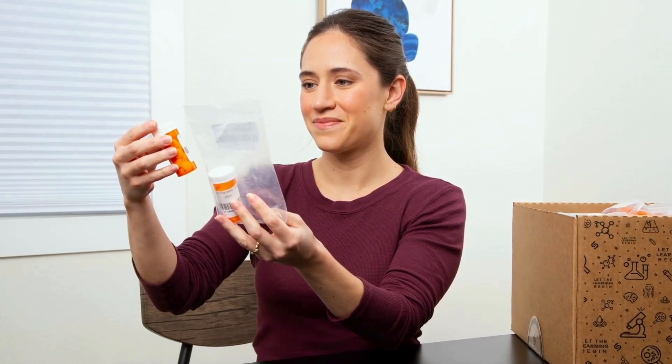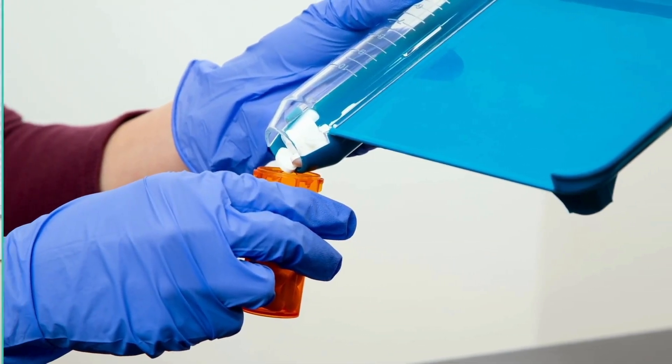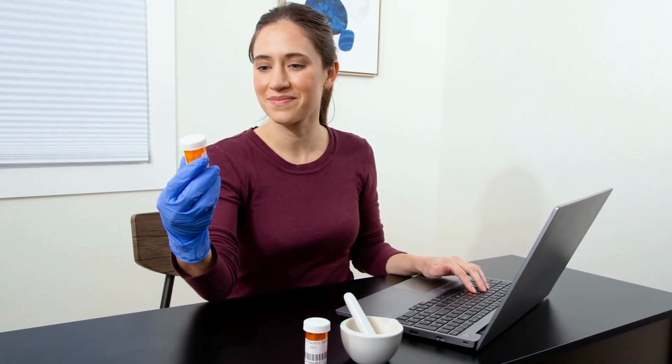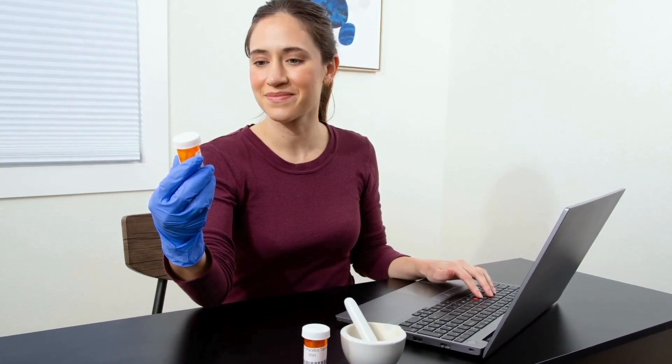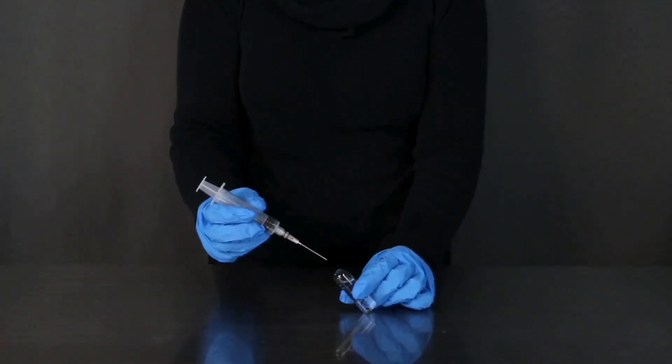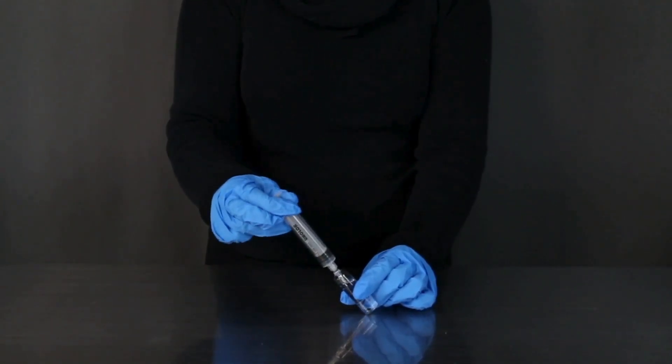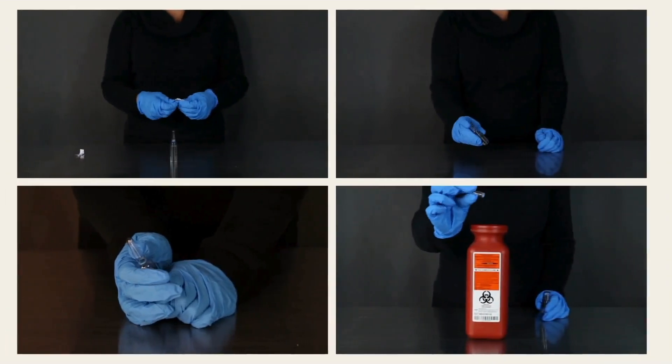Replicating the on-campus lab experience is no small feat, especially for hands-on real-world applications like those in pharmacy technician programs. We know the challenges you face in sharing quality, sourcing materials, and meeting accreditation requirements, all while keeping costs in check.